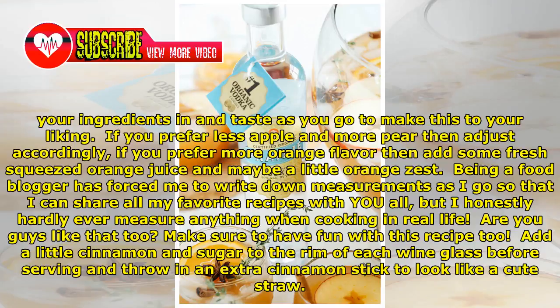If you prefer less apple and more pear, then adjust accordingly. If you prefer more orange flavor, add some fresh squeezed orange juice and maybe a little orange zest. Being a food blogger has forced me to write down measurements as I go, but I honestly hardly ever measure anything when cooking in real life — are you guys like that too?